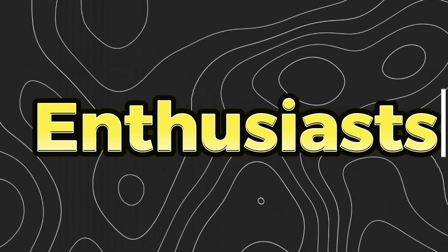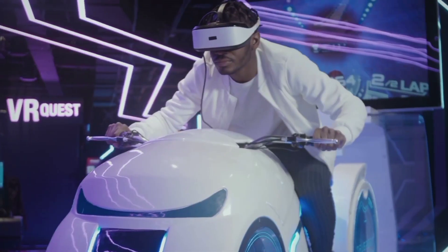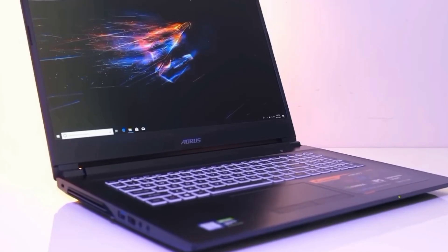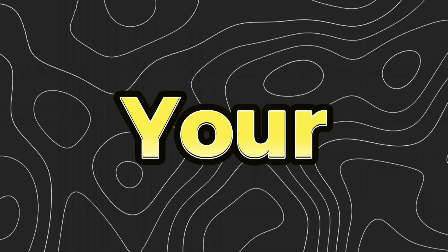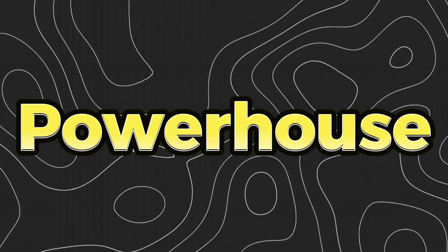Hey there, tech enthusiasts! Today we've got an exciting product to showcase that's ready to take your gaming and productivity to the next level. Welcome to the Gigabyte Aorus 7 laptop review. I'm your host, and I can't wait to dive into all the amazing features this powerhouse has to offer.